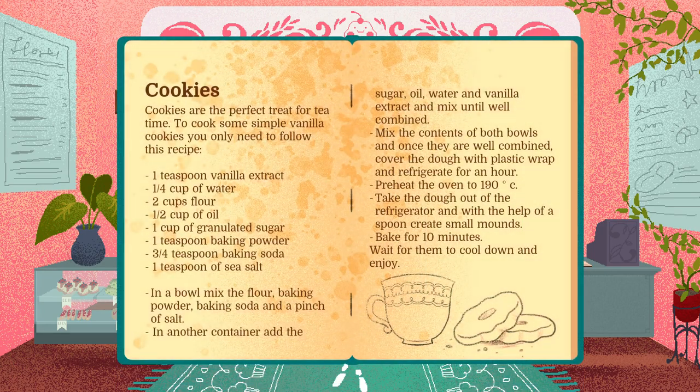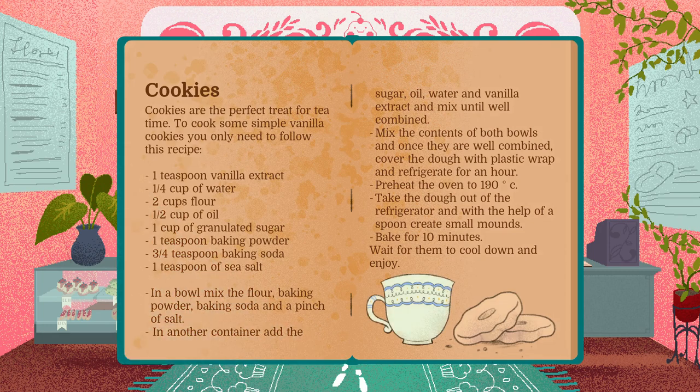Cookies are the perfect treat for tea time. To cook some simple vanilla cookies, you only need to follow this recipe: one teaspoon vanilla extract, a quarter cup of water, two cups flour, a half cup of oil, one cup of granulated sugar, one teaspoon baking powder, three quarters teaspoon baking soda, one teaspoon of sea salt.